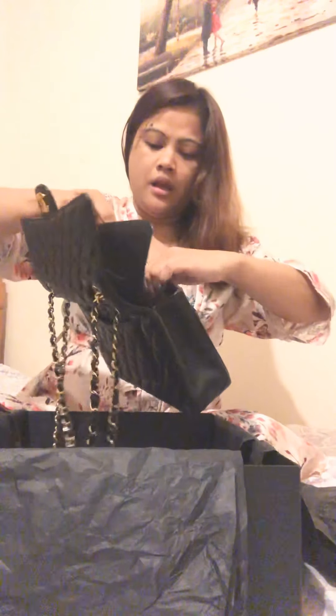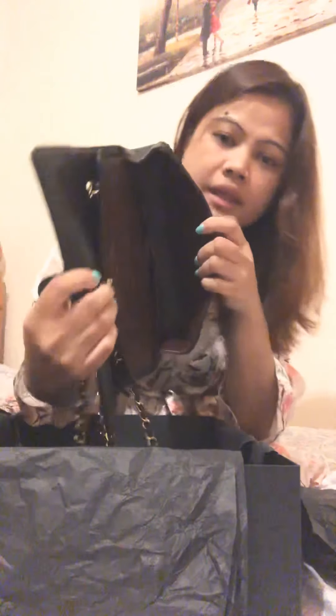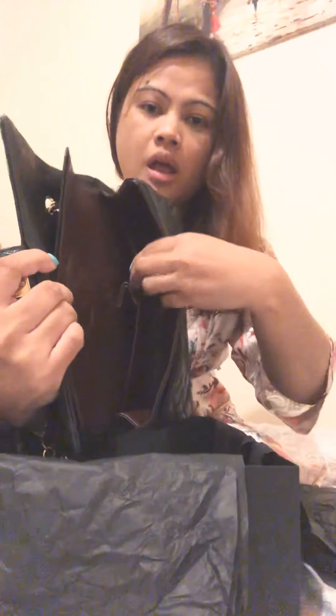I put paper inside so it won't get deformed. Have a look inside — it has two small compartments. I normally put money in one and cards in the other.